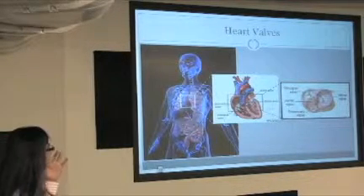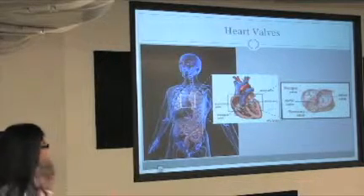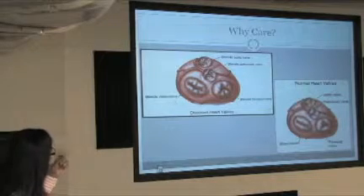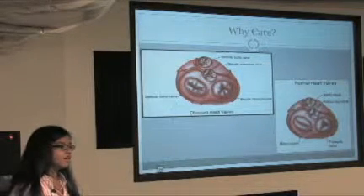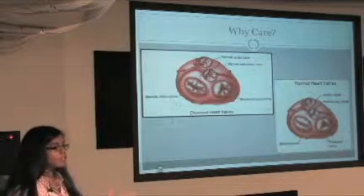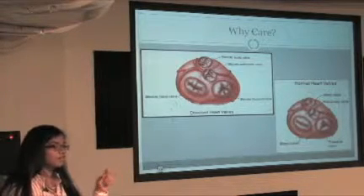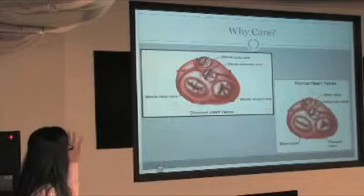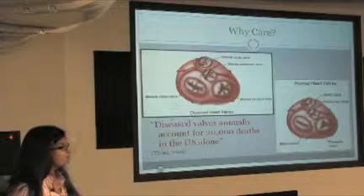So we have four different heart valves that control blood flow through the heart, and if they're not working, what happens? One of the big reasons why heart valves are replaced is because they have a disease — they don't open or close properly. It's called stenosis, which is a stiffening of the heart valve muscle that malfunctions the heart valves.